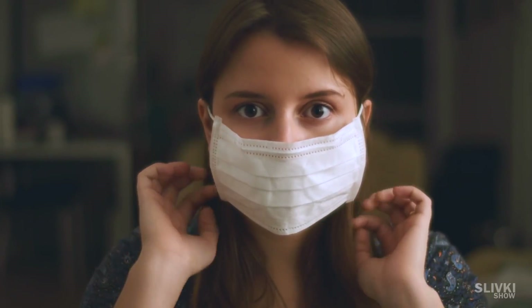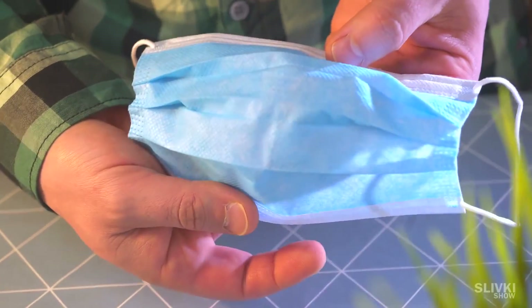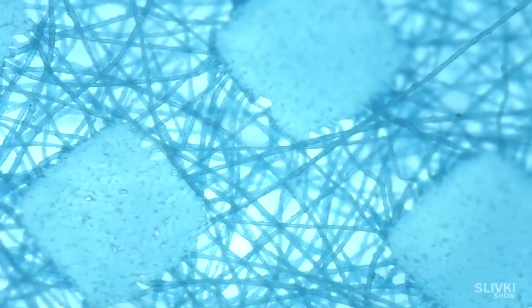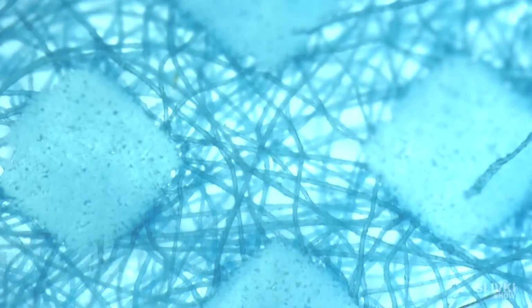95% of people who wear masks wear the most simple ones. Let's take a closer look. When we zoom in, it can be seen how big the gaps are between the fibers of the mask, and the virus can easily get through.